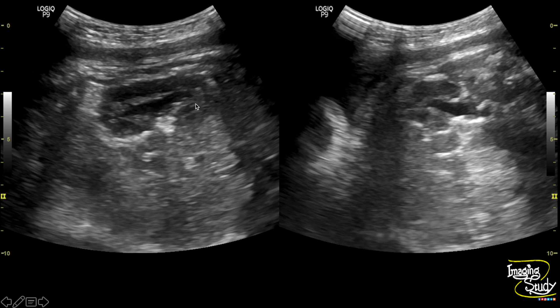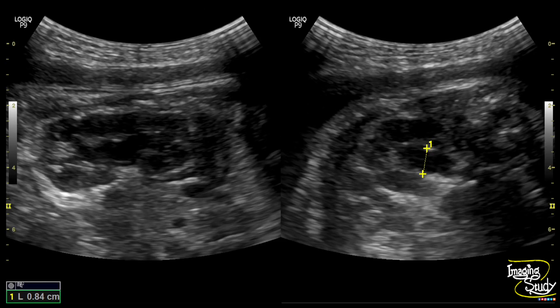Here is the picture of the right kidney in longitudinal and transverse section with a dilated renal pelvis. Again, the measurement confirms the anteroposterior right renal pelvis diameter is around 8.4 millimeters, indicating unilateral urinary tract dilatation.